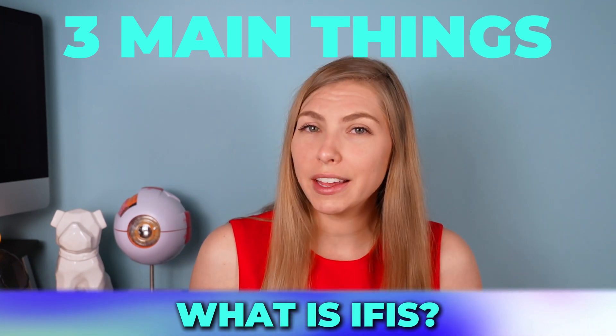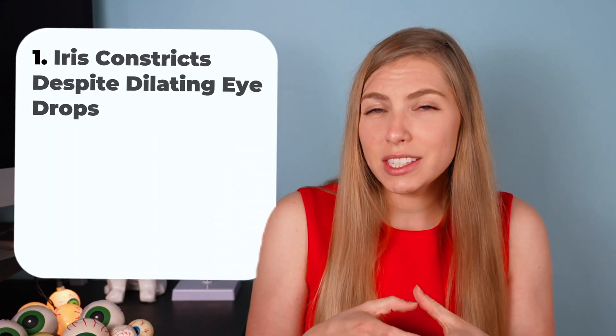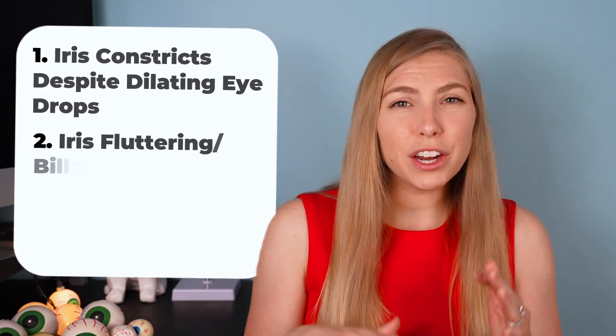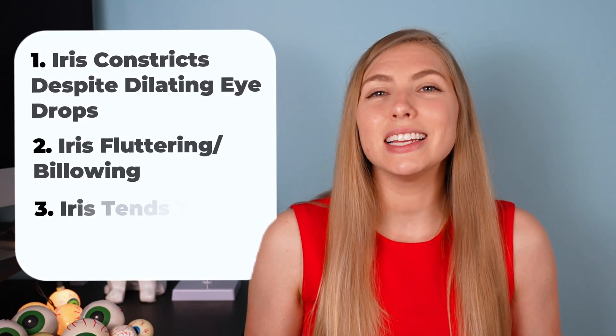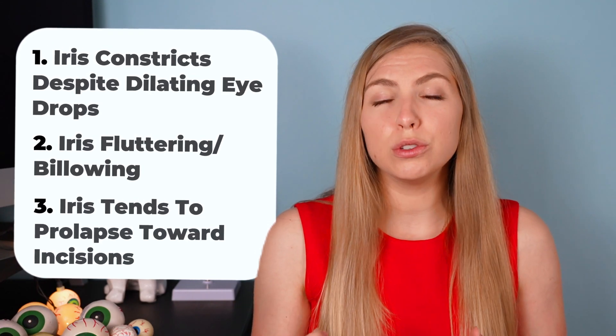Let's talk about what floppy iris syndrome means and why it can be a problem. It's characterized by three main things that happen during cataract surgery: the iris constricts despite using dilating eye drops, the iris flutters and billows, and it has a tendency to prolapse — moving forward towards the incisions used for the cataract surgery.